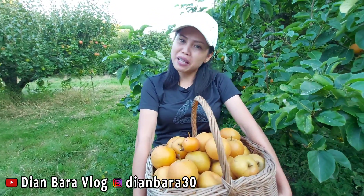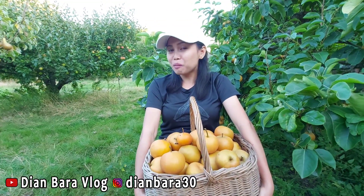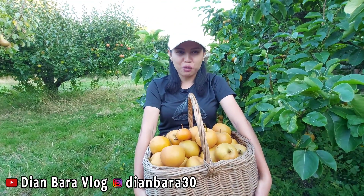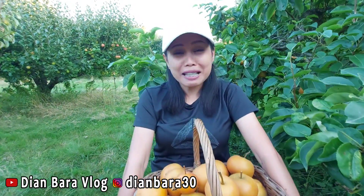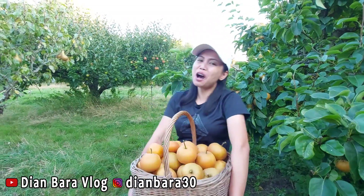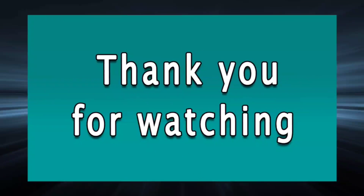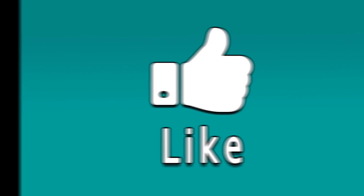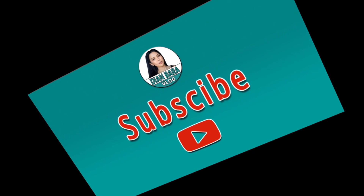Dan sebenernya masih banyak banget yang belum dipanen karena masih belum ready, jadi kita harus nunggu beberapa minggu lagi untuk panen yang besar. Oke jadi sampai disini dulu vlog kita kali ini, terima kasih banyak buat temen-temen semua yang sudah selalu setia nemenin kita panen online. Ketemu lagi di vlog kita berikutnya, thank you so much for watching, see you next time! Bye! Berat coy, let's go home, bye guys, terima kasih temen-temen. We'll see you next time.